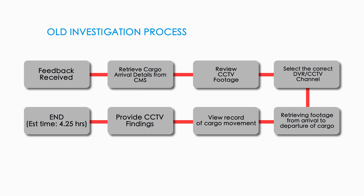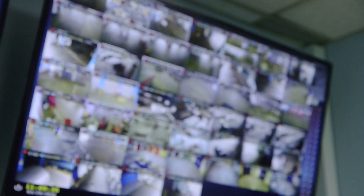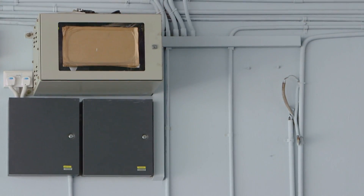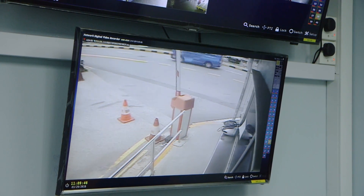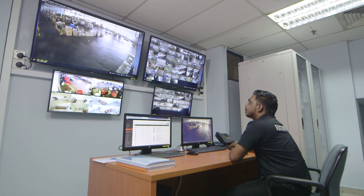The once manual process of incident feedback investigation is now a thing of the past. ACES Technologies was invited as a technology partner to streamline the investigation process and enhance productivity significantly. Using a variety of solutions, ACES Technologies provided the Cargo Operations Monitoring System, or COMS, which is a fully integrated solution for goods and staff.